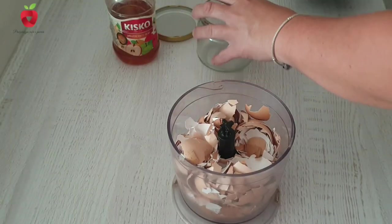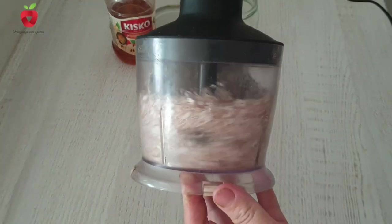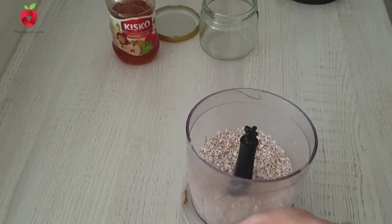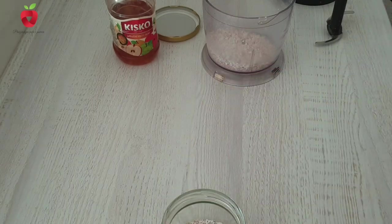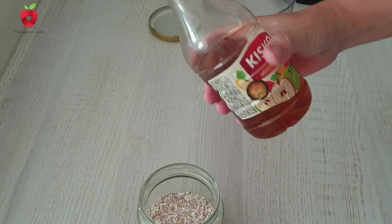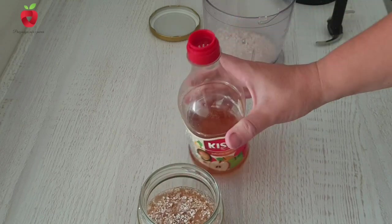Eggshells containing calcium carbonate react with acid to release pure calcium, water, and carbon dioxide. We can release calcium using apple cider vinegar. In order for the calcium to become available to plants that need it, the shells must be crushed and covered with natural apple cider vinegar, then left to stand for about 20 days. It is necessary to use a glass container that is covered with some breathable fabric, and the solution must be stirred every day.